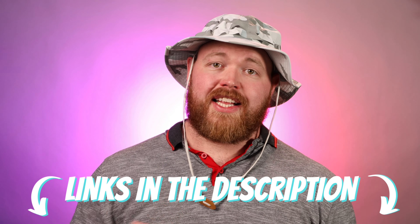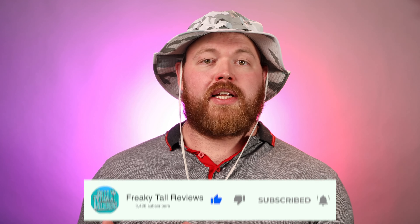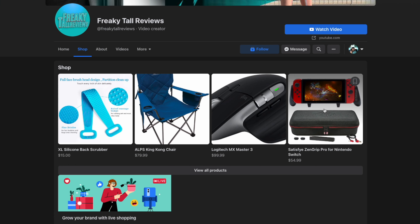Be sure to check out the links in the description to see the hats for yourself, and if you grab some, come back and leave a comment with your thoughts. I'm on a quest to hit 10,000 subscribers by the end of 2022, so share this video and give it a like and subscribe. Check out my Instagram and Twitter for content outside of YouTube, and I also have a growing Facebook page with a shop featuring all past approved products from this channel. If you're interested in supporting the channel financially, check out the Freaky Tall Reviews Patreon — I use those funds exclusively to save up for new products to review.